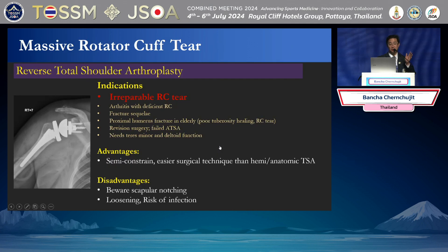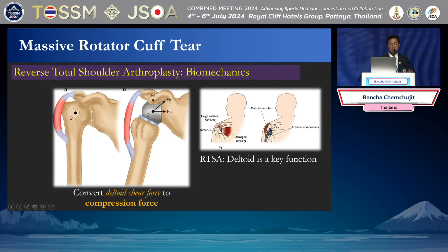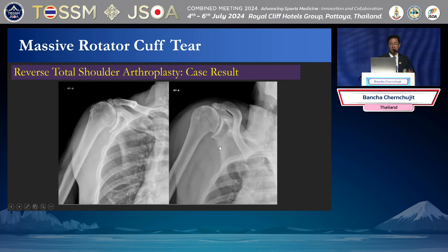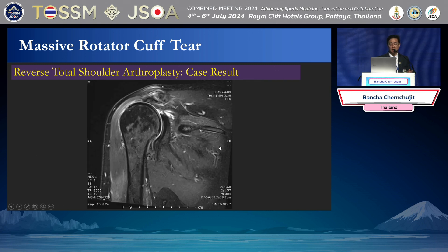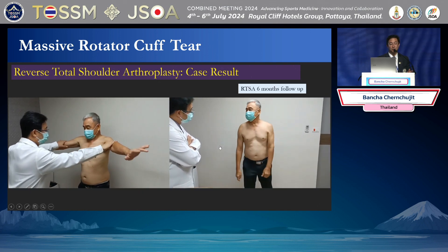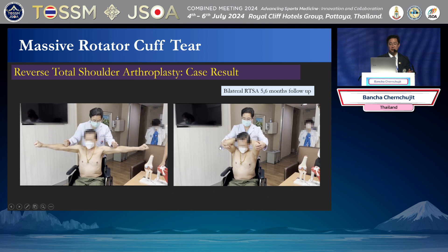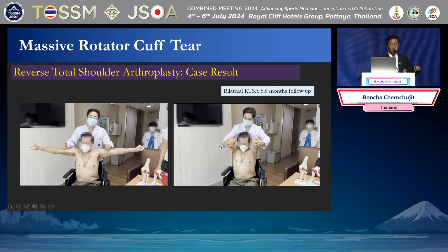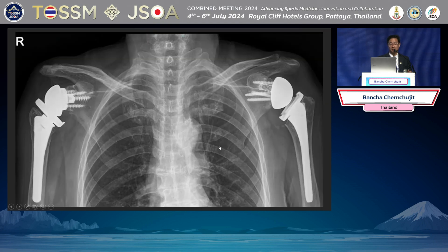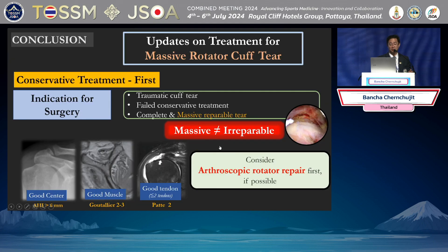The last option is reverse shoulder arthroplasty. If the patient wants one surgery that lasts long, I choose reverse — typically for patients around 70 years old, where we change the mechanics of the shoulder. This patient is very active and likes to play golf, so we did a reverse for him. After surgery, the patient can go back to playing golf. Another patient needed a wheelchair bilaterally and had bilateral rotator cuff tear from trauma — we did bilateral reverse shoulder arthroplasty for him.